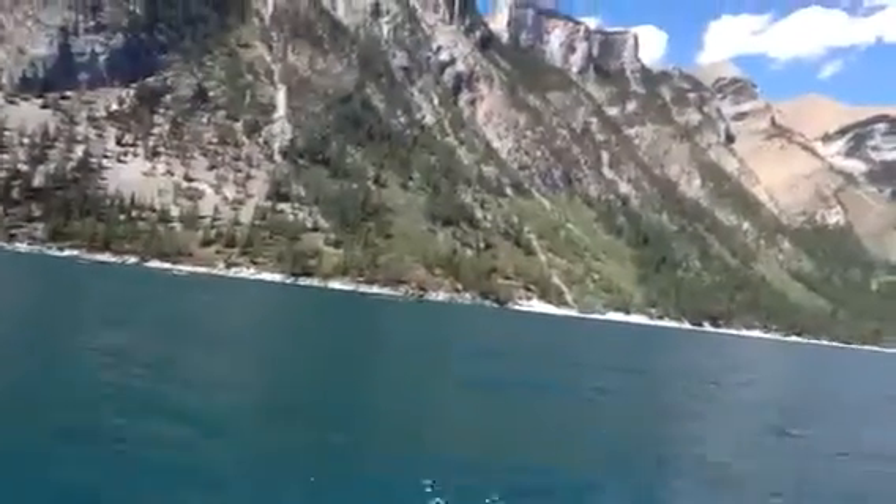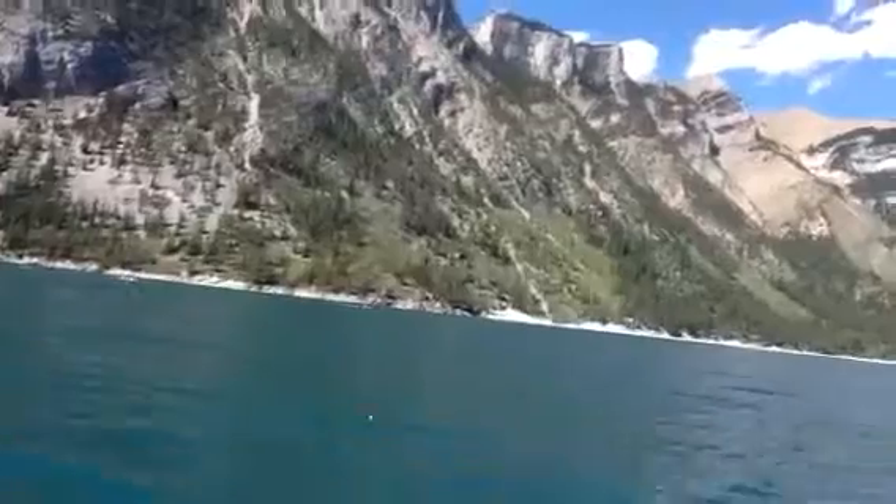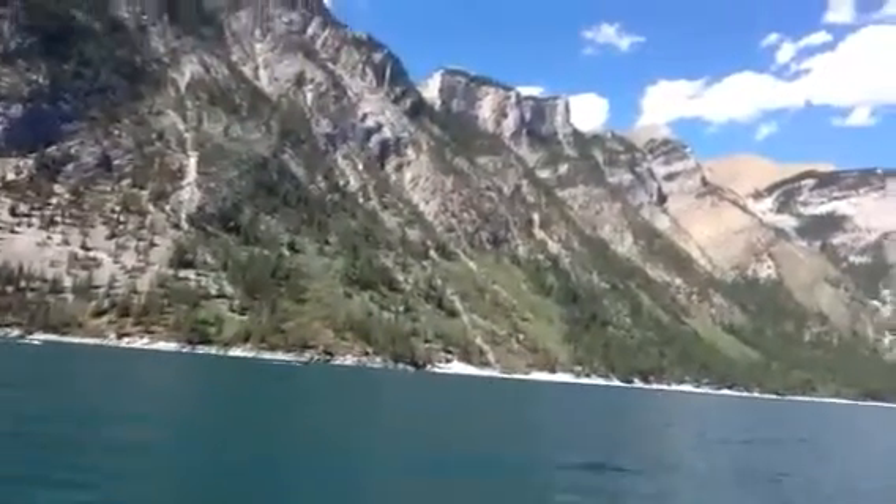We dammed the lake again in 1941. The first dam in 1912 actually flooded the water right over a village, submerging it completely.